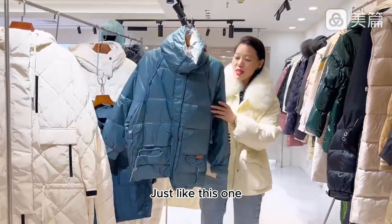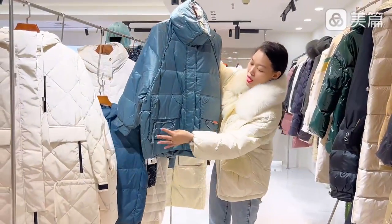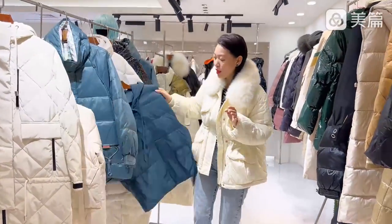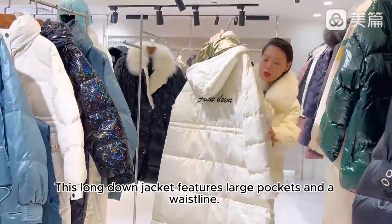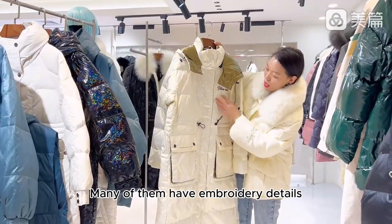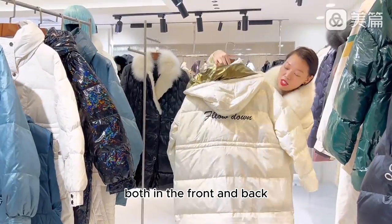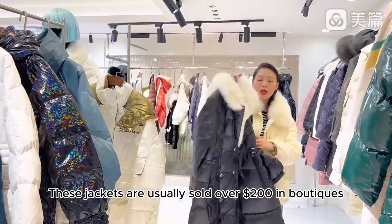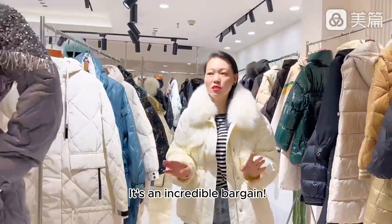Just like this one — it combines new Chinese-style custom design. It has an adjustable elastic here. Very fashionable and comfy. This long down jacket features large pockets and a waistline, with embroidery details both in the front and back. These jackets are usually sold for over $100 in boutiques, but we offer them for just $10 plus. It's an incredible bargain.